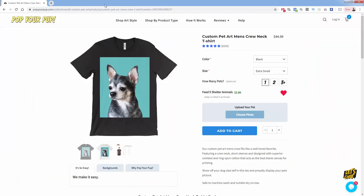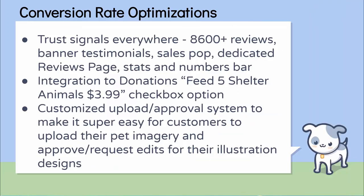A cool thing they're doing for conversion rate optimization — similar to integrating donations and causes — is they know that people on this site love animals. So they have a 'feed five shelter animals' donation option where you can check or uncheck it. If you uncheck it, it shows a little broken heart. It's a $3.99 upsell, and it's making a connection between the brand and some goodwill. They know their audience, and anyone who loves pets of course loves hearing that shelter animals are going to get fed. So it's an easy upsell and a positive brand connotation.